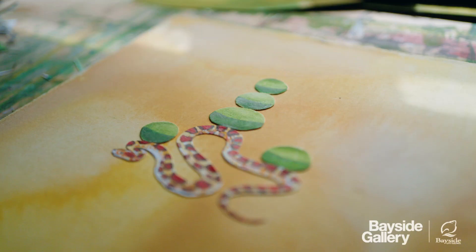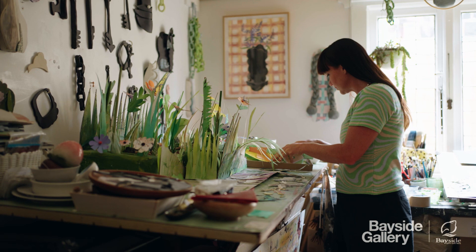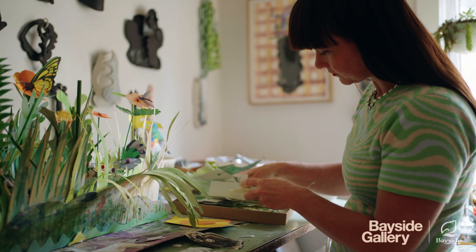I very much make work for my sort of 11-year-old self. When I was 11, I was very interested in conservation and the future of animals and habitat — and of course, speed up 30 years and we're in a pretty bad situation.